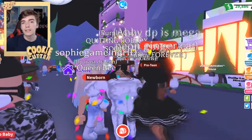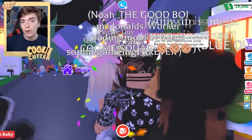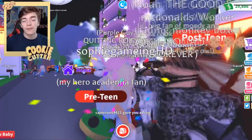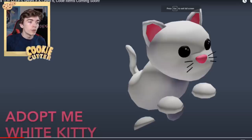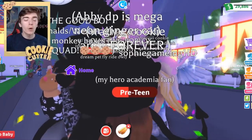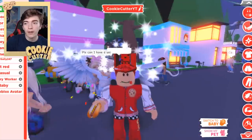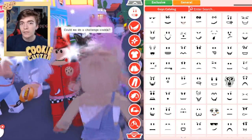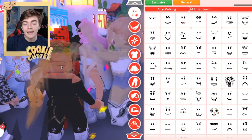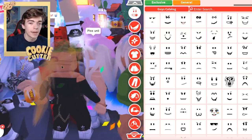Roblox releases these toys every now and then, and they include a promo code. Adopt Me has just released their own toy inside of this mystery figure — there are around 20 figures to collect, and one in 20 will include this brand new Adopt Me figure. Once you redeem it, you'll get either the Adopt Me White Kitty or the Adopt Me Back Bunny. These are avatar items usable in any Roblox game, not just Adopt Me, which I think is really cool.